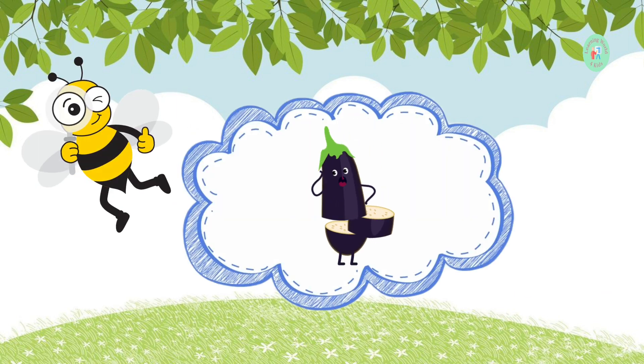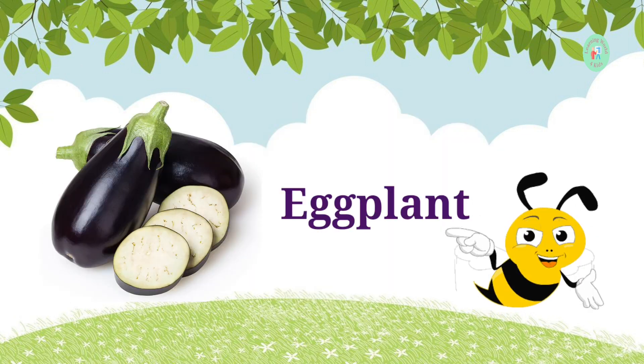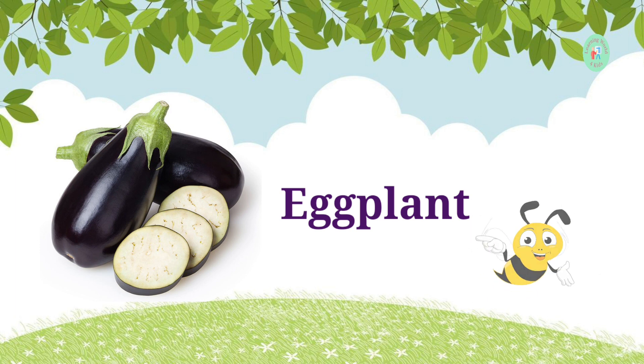This purple vegetable is used in making dishes. What's its name? It's an eggplant. Eggplants are great for making tasty dishes.